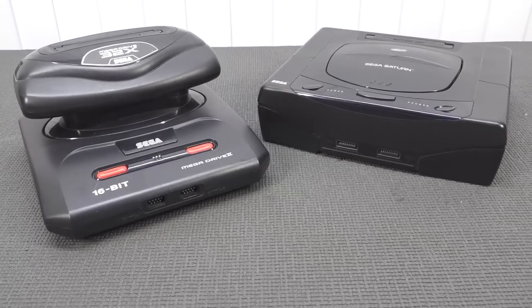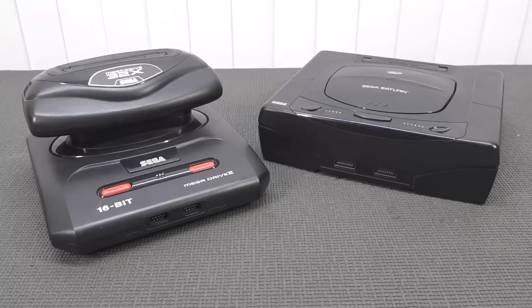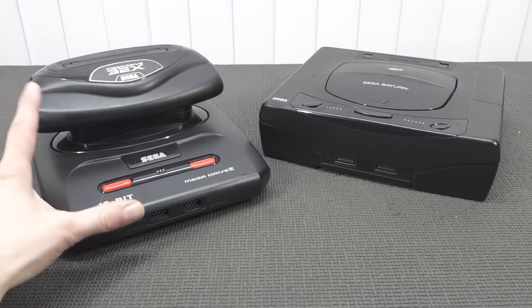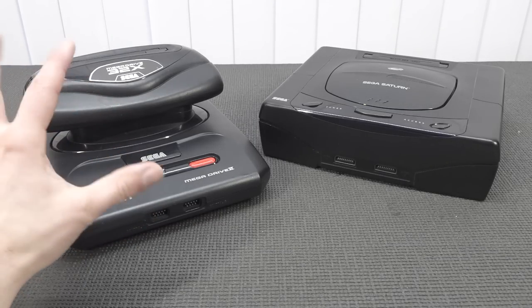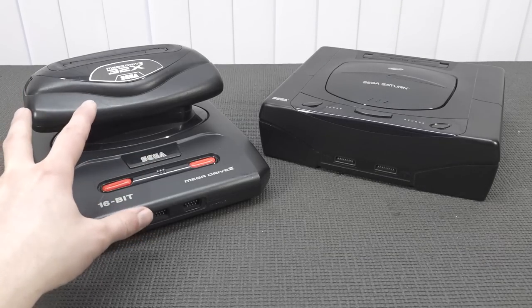I watched a lot of history videos about the Sega 32x because I still find it a fascinating piece of technology, and that's one of the reasons I wanted to review it and show you my opinion. When you think about how it looks — let me know in the comments — because it looks kind of weird. It's like a freaking mushroom growing out of my Sega Mega Drive, or Genesis as people know it.